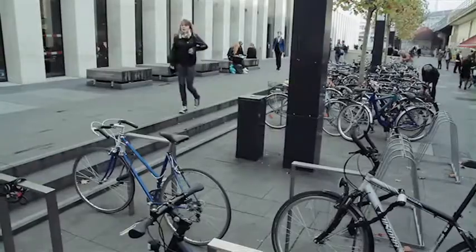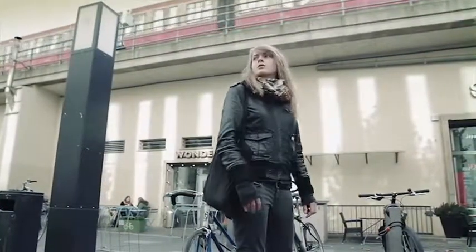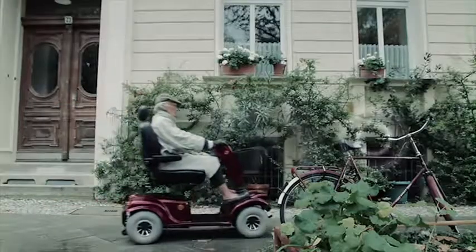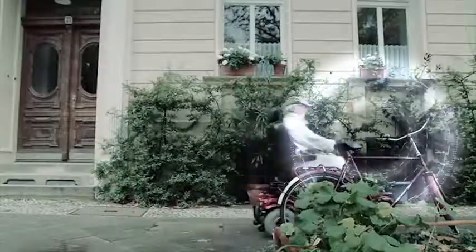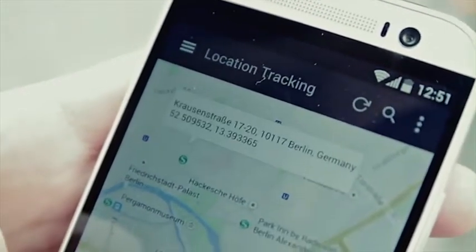And if your bike goes missing, SmartGrips notify the Crowd GPS network to be on the lookout for your bike. As soon as another SmartGrips user comes within 100 feet from your missing bike, you will get an instant notification with its location.